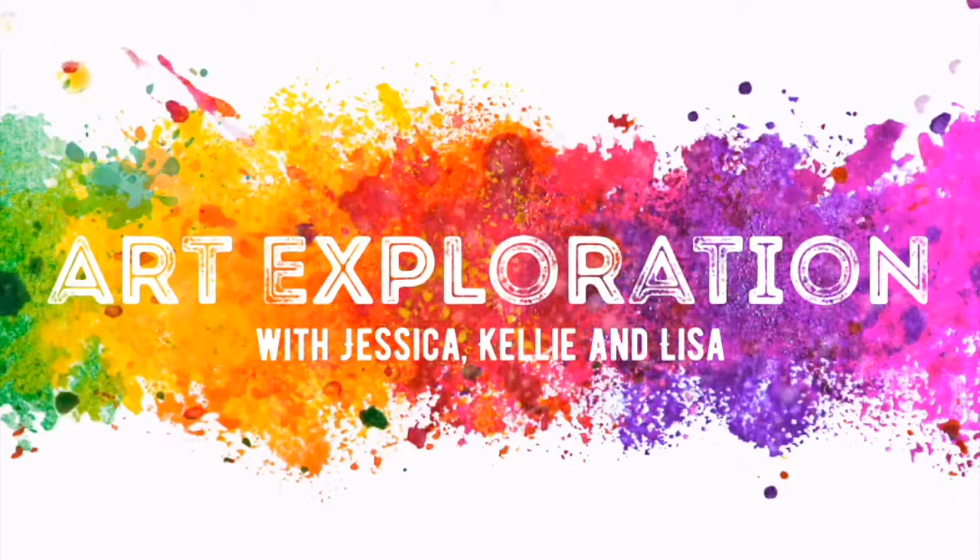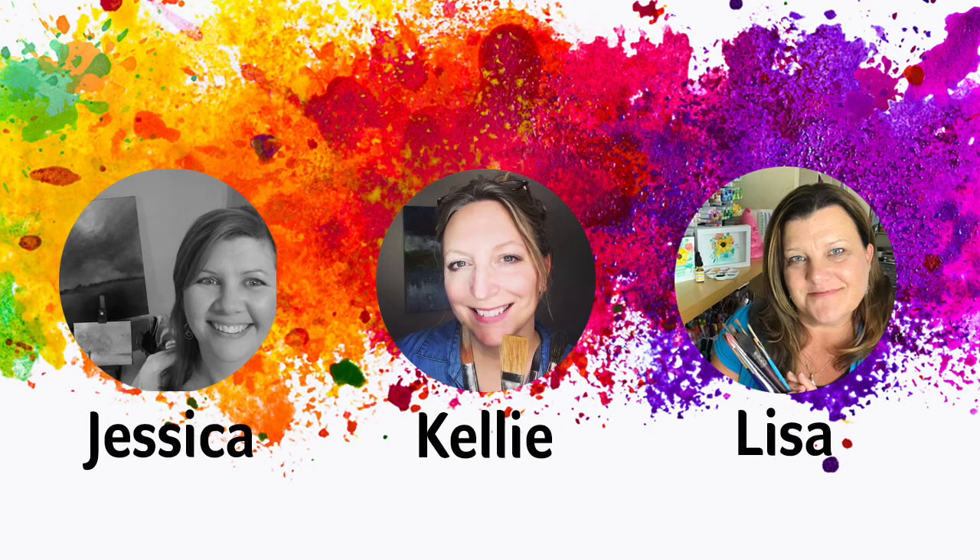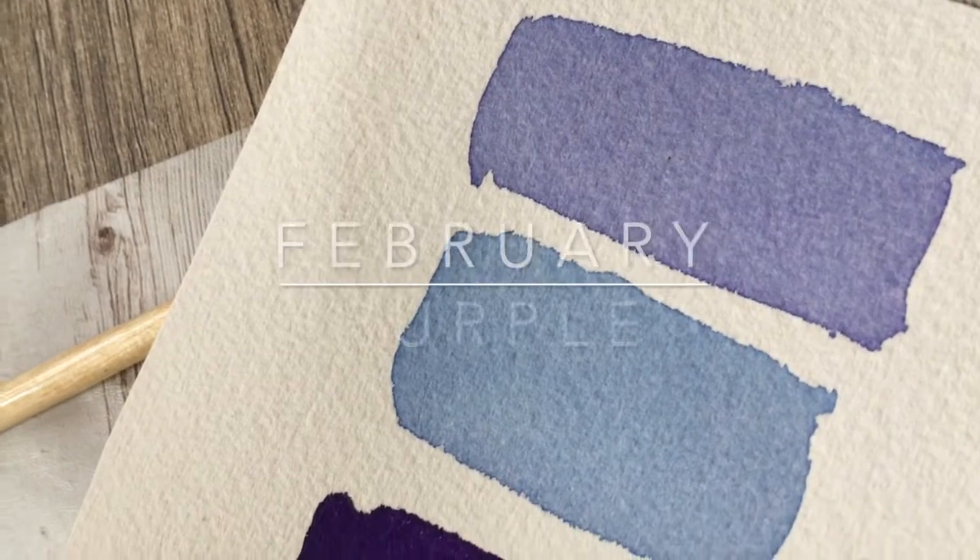Hey everyone, welcome to another little episode of our exploration. This is our new Facebook group and I'm doing this with Jessica Sanders and Lisa Hetrick. Our group is growing so come on over and join us. This month we're going to be talking about the color purple — it's going to be our February challenge color.